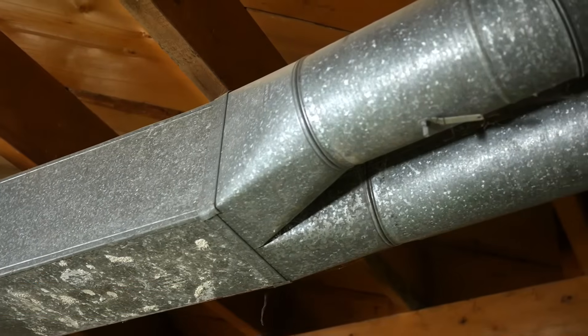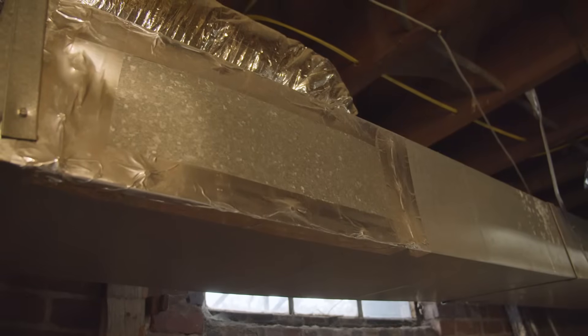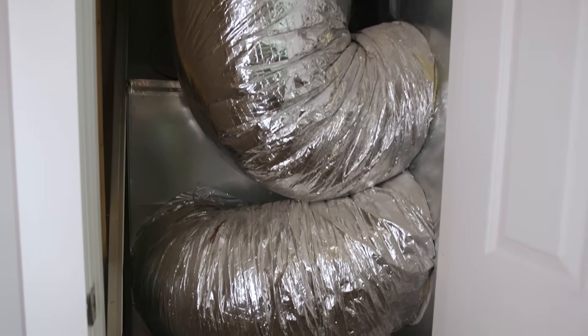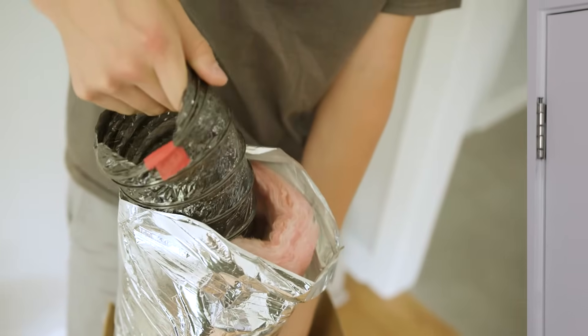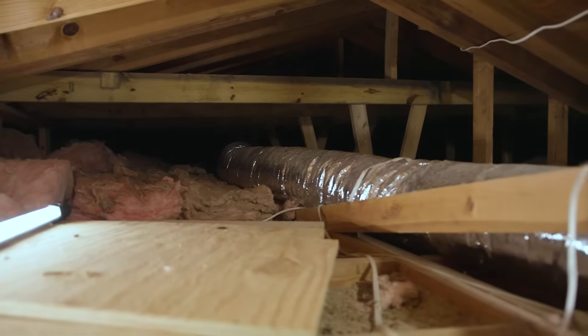So what does ductwork actually look like? There are two types: flexible ducts and sheet metal ducts. Sheet metal ducts tend to be more durable and can withstand high pressure differences and temperature variations. Flexible ducts have an inner core made of plastic or metal, covered with an outer layer of insulation. You can find ductwork in your attic, crawl space, basement, or even in between the floors.